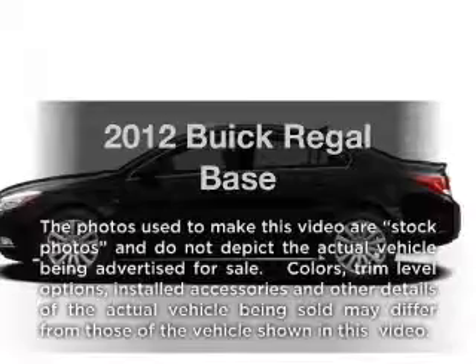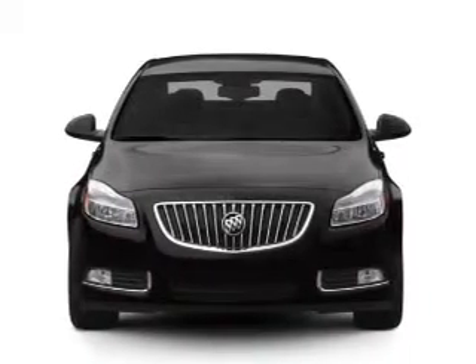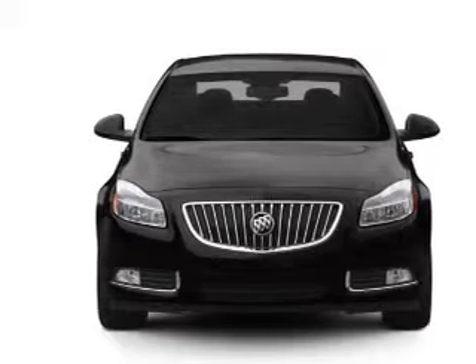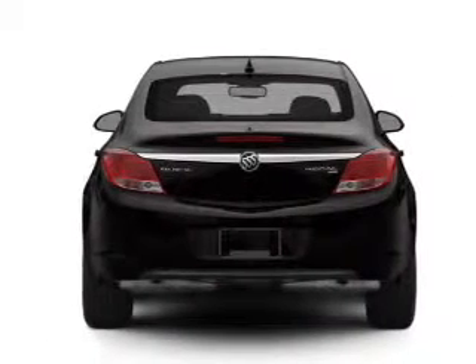Get noticed in this 2012 Buick Regal. If you're looking for a first-rate auto, this one could be yours today. With an efficient four-cylinder engine connected to a smooth-shifting six-speed automatic transmission.